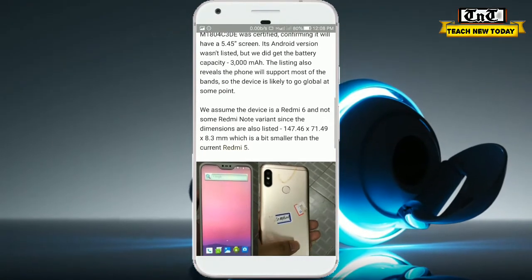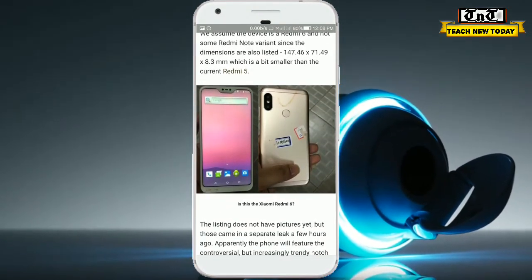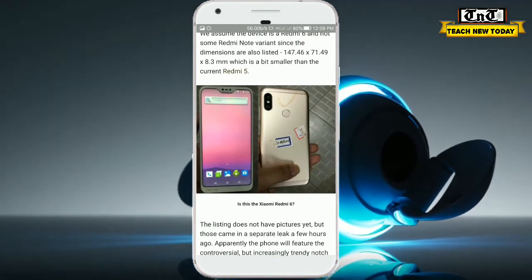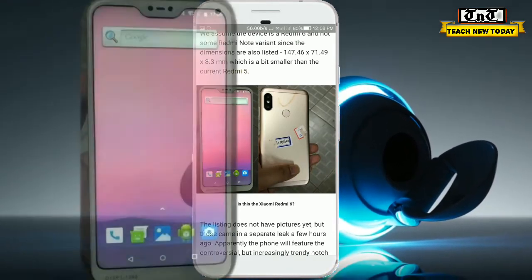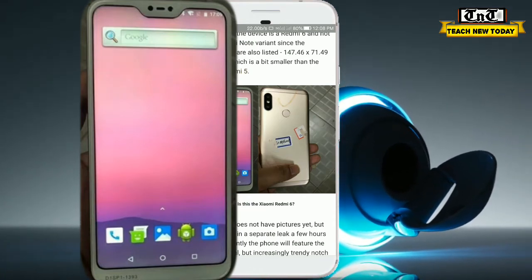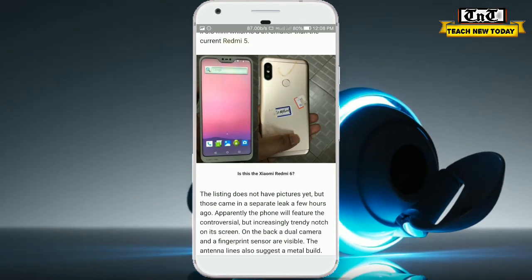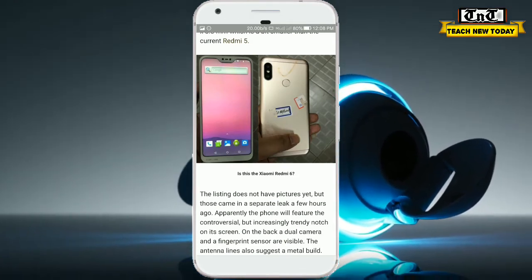You can see the Redmi 6 dimensions here, and this photograph looks a lot like the Redmi Note 5 Pro. If you look at the front, you can see there is a notch at the top, bezels on the lower portion, and a good screen-to-body ratio.